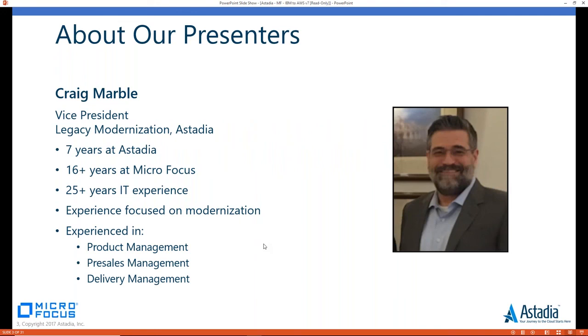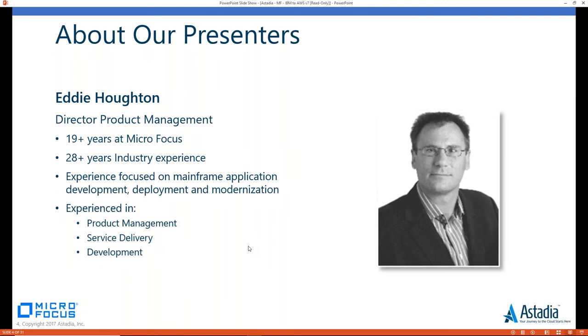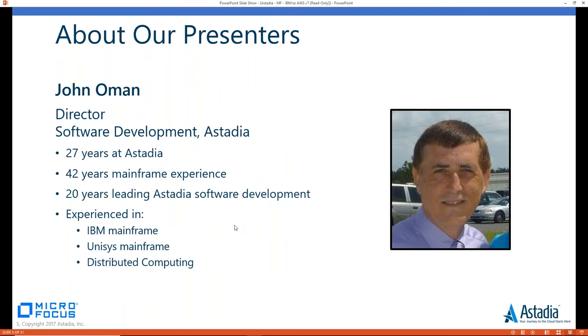Our first presenter today is Craig Marble, Vice President of Legacy Modernization at Estadia. Craig has been with Estadia for seven years, and before that, over 16 years with Micro Focus — altogether 25 years of IT experience focused on modernization, product, pre-sales, and delivery management. We also have Eddie Hewton, Director of Product Management at Micro Focus, with over 19 years at Micro Focus and 28 years total IT experience, specializing in mainframe application development, deployment, modernization, and product management.